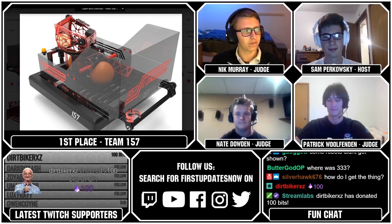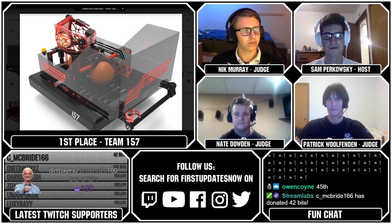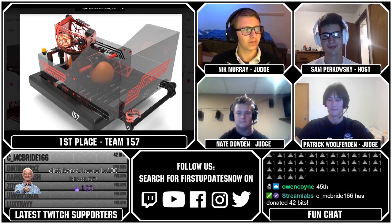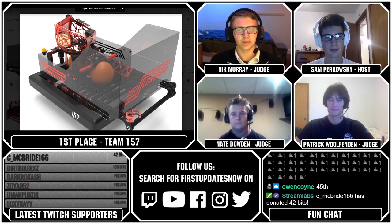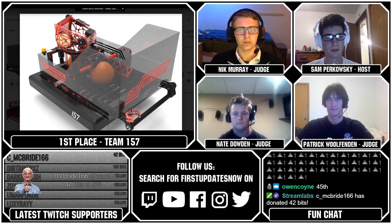Owen Coynon with a Tier 1 sub. Prawn Chovilla with a Tier 1 sub. Dirt Bikers coming in right now with 100 bits. And C. McBride 166 with 42 bits. If we missed you, I do apologize — sometimes our tracker will miss people on occasion.